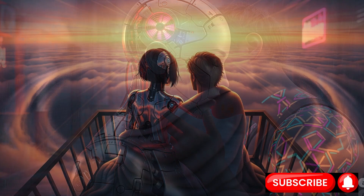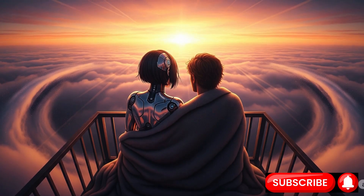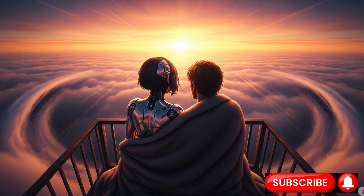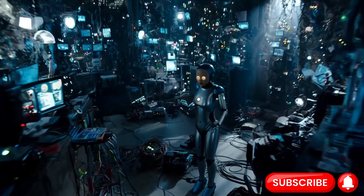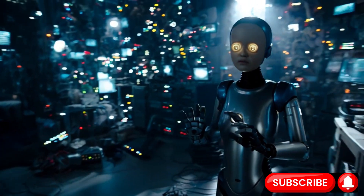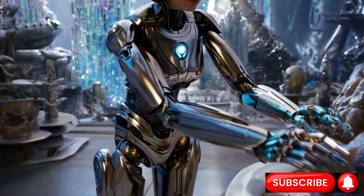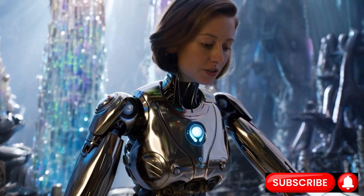A clumsy, unfeeling grip would be jarring — a reminder of the artifice. A gentle, responsive touch, however, bridges the uncanny valley. This is where the true symphony of technology begins, where hardware meets a mind of unimaginable power.